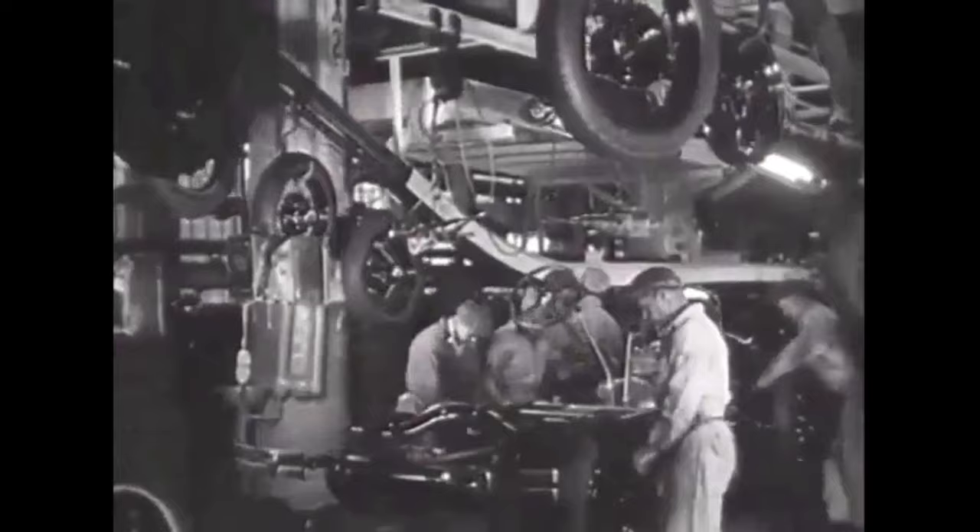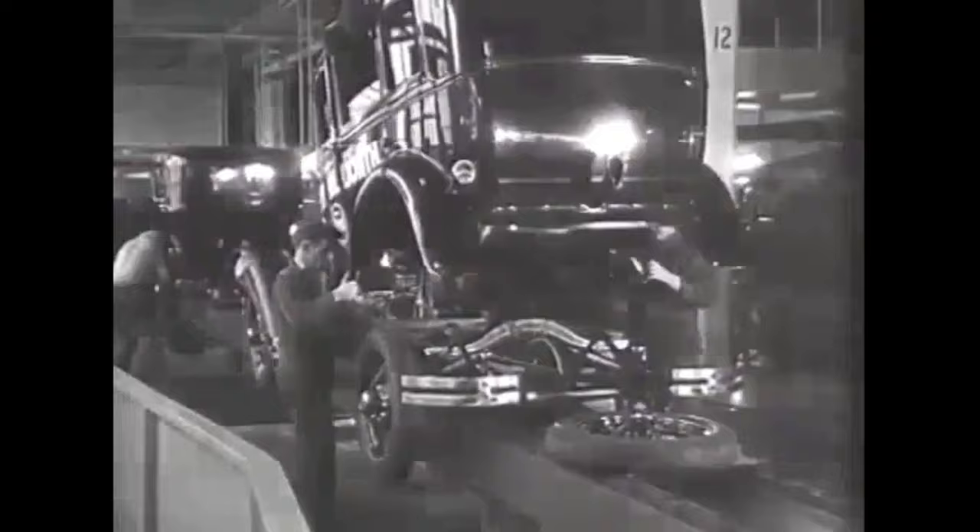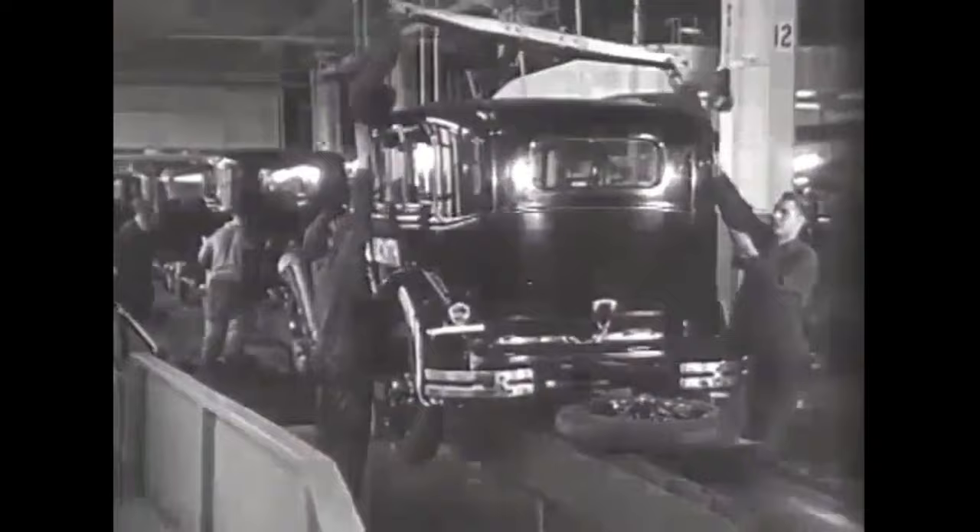Edsel Ford created an absolutely beautiful automobile in the Model A. While Henry Ford was in charge of engineering, his son Edsel was the designer of this beautiful car. With Edsel being in charge of the Lincoln, a lot of people consider the Model A to be the baby Lincoln.